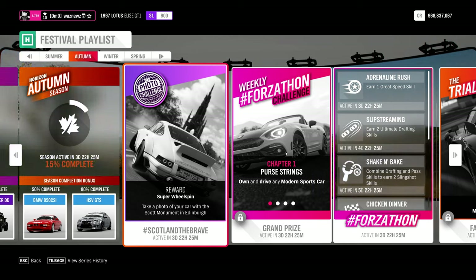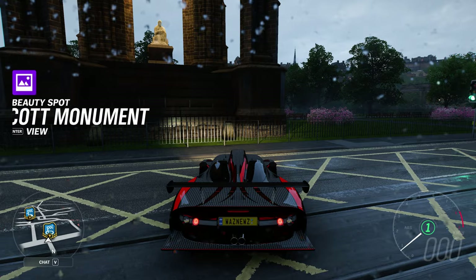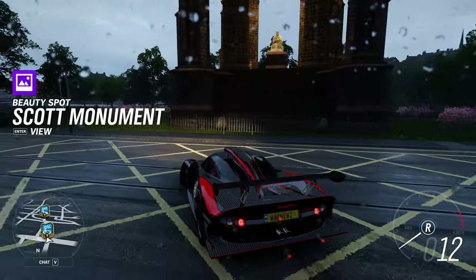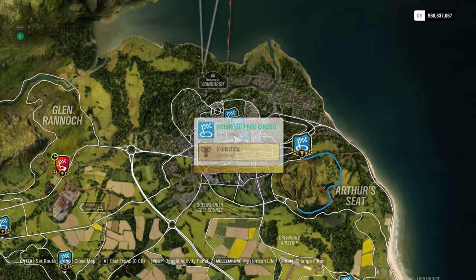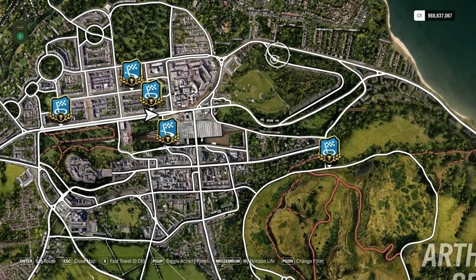Hey guys and welcome to my autumn preview where we get to win the BMW 850 CSI — I'm kind of looking forward to that one. Let's start with the basics: photo challenge. Take a photo of your car with the Scott Monument. The Scott Monument is right here on Main Street in Edinburgh, and I can show you on the map too. It's there — just any car will do.